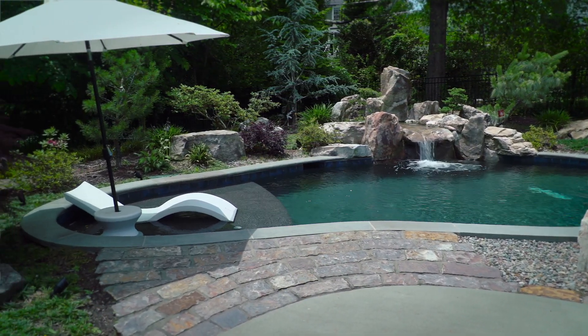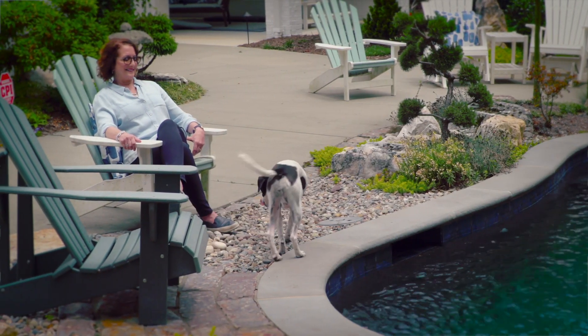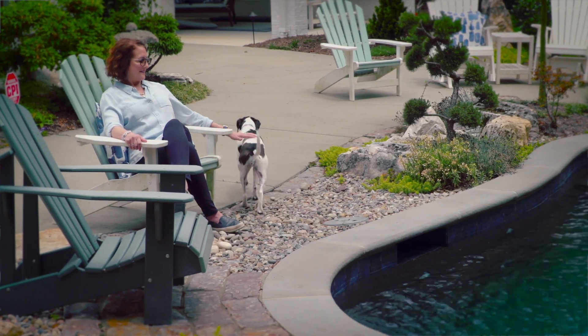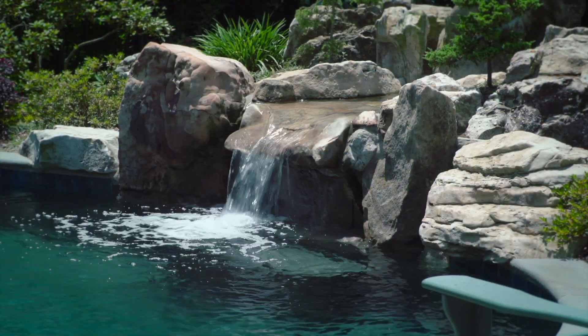Once my pool was finished I was already back at work, but it makes me find the time to relax a little bit. It's wonderful to come home to and it does create a great environment. It's a great thing, but you just have to know that it isn't an easy project.